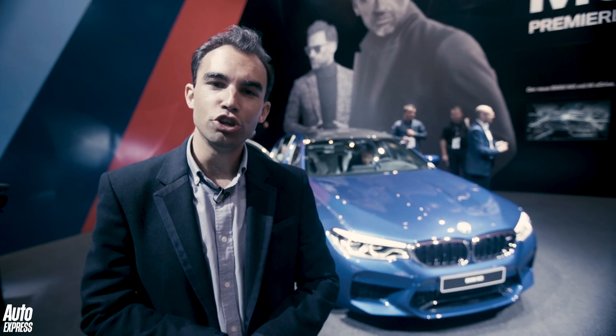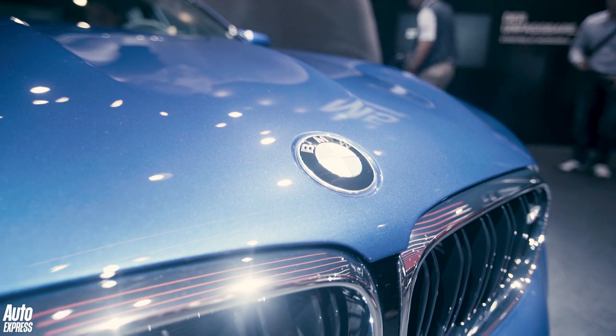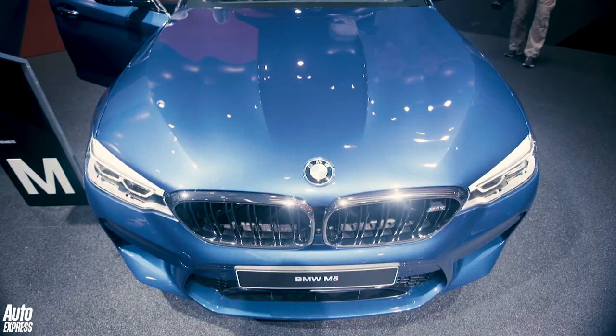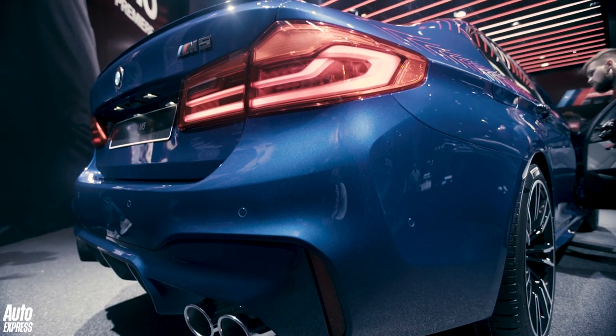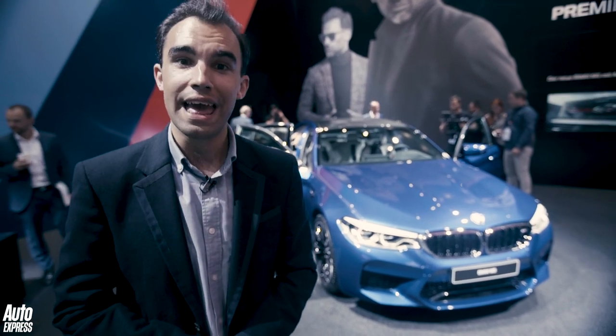Whilst BMW have shocked people here at the Frankfurt Motor Show with its X7 SUV concept, things in this corner are a little bit more usual — because this is the launch of the new BMW M5. This is big news obviously: the range-topping version of the 5 Series. Under the bonnet is the same engine as the old car — the 4.4-litre twin-turbo V8 — but this time it punches out 592bhp and 750Nm of torque, allowing this to get from 0 to 62mph in 3.2 seconds — the same as the Mercedes AMG E63 S.